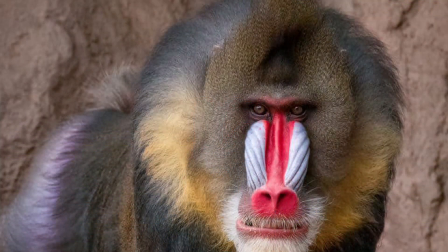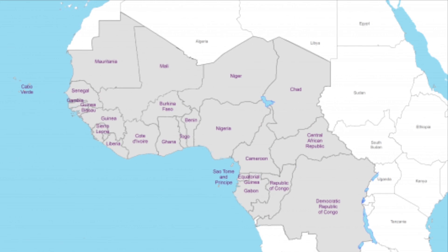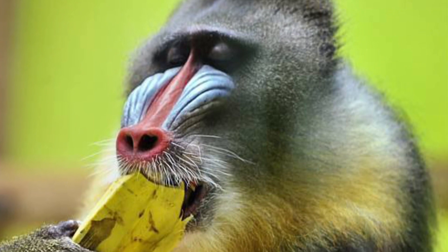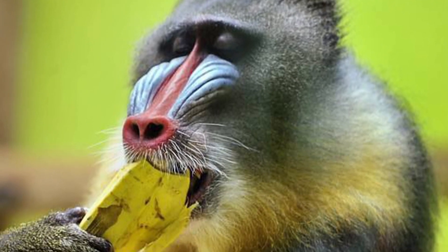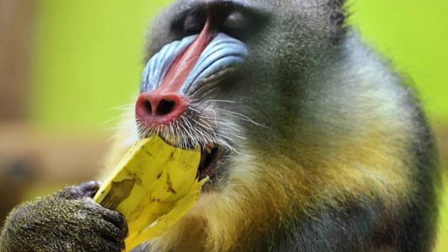The mandrill, or rather the Mandrillus sphinx, is native to West Central Africa and can be found in tropical rainforests and can be spotted moving across savannas. Their primary diet consists of fruits and seeds, but they will also consume mushrooms, leaves, insects, and small animals.